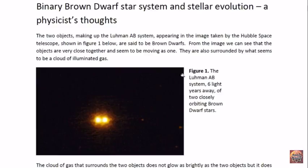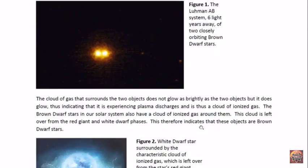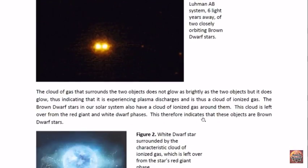The two objects shown in figure one are part of the Lumen AB system, which is six light years away. These objects are said to be brown dwarfs. However, from the image we can see that they are very close together and seem to be moving as one, and that they are surrounded by what seems to be a cloud of illuminated gas. This cloud of gas that surrounds these two objects does not glow as brightly as the two objects, but it does glow. Therefore, this is an indication that this cloud of gas is experiencing plasma discharges and is therefore a cloud of ionized gas.